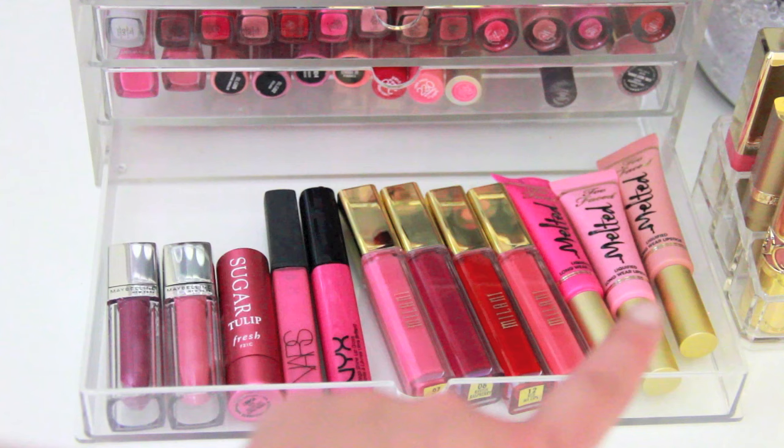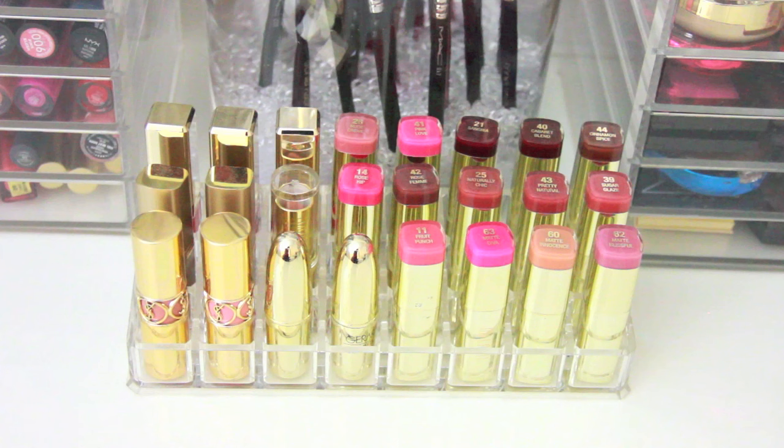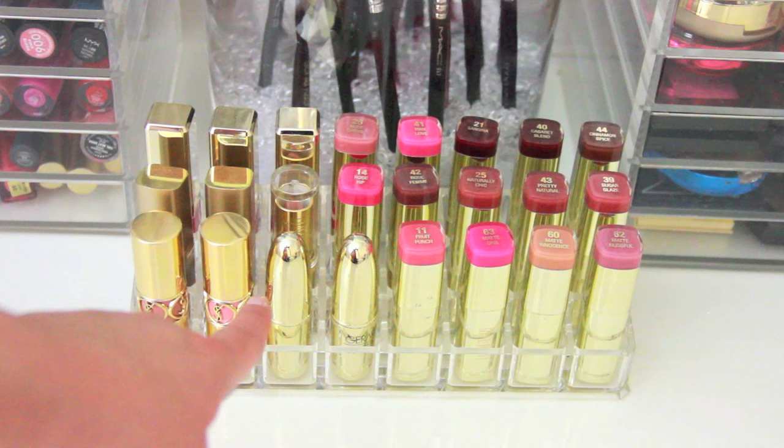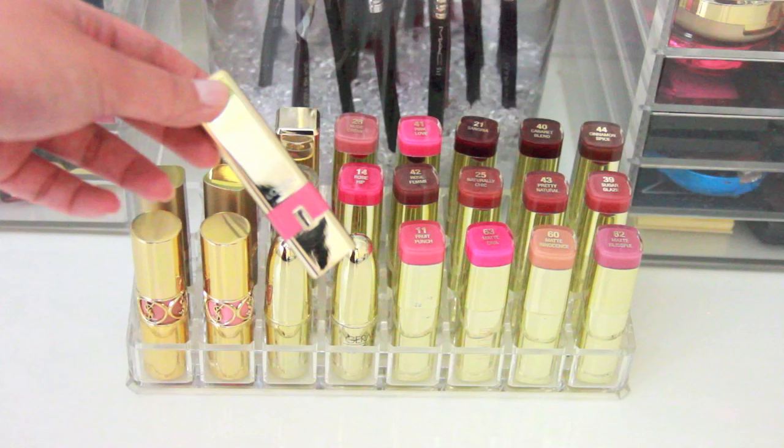This cookie jar from Target — only about seven or eight dollars — is where I keep my eyeshadow brushes; it keeps the dust out and the beads are from Michaels. Down below is where I keep the majority of my gold-packaged lipsticks in an organizer from the Container Store. Over here I have my two YSL lipsticks in number one and number seven, my Gerard Cosmetics lipsticks in 1995 and Tequila Sunrise, and my L'Oreal lipsticks in Ferris Nude and I Pink You're Cute.